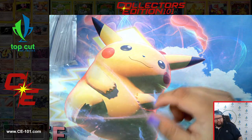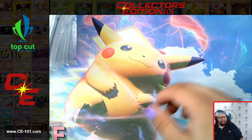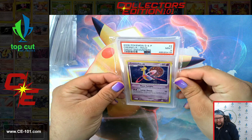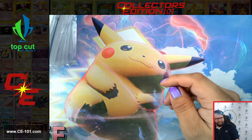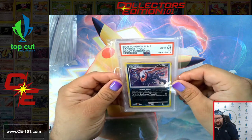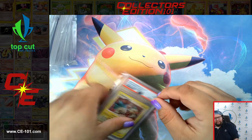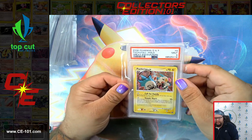Moving on to some Great Encounters cards. We got Blaziken, Gem Mint 10. Cresselia, nine. Darkrai, Gem Mint 10. And Pachirisu, came in at a nine.